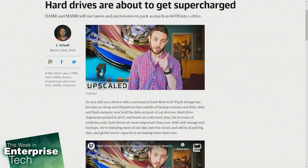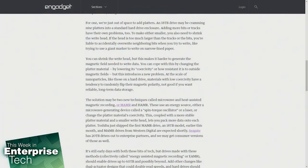You can increase the storage capacity of a hard drive in a few ways: you can add more disks or platters, or you can add more tracks per platter to make the bits smaller. Each of these has problems, though. We're just out of space to add platters — an 18-terabyte drive may be cramming nine platters into a standard enclosure. Adding more bits or tracks also requires shrinking the write head, and if the head is too much larger than the tracks or bits, you're liable to accidentally overwrite neighboring bits — like trying to use a giant marker to write on a really narrow line.